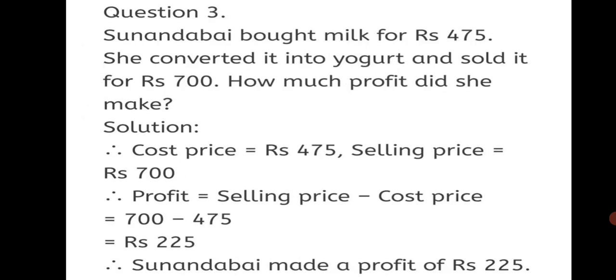Question 3: Sunanda Bai bought milk for Rs. 475. She converted it into yogurt and sold it for Rs. 700. How much profit did she make? We write the cost price, the selling price, and then apply the profit formula. Profit = 700 − 475 = Rs. 225. Therefore, Sunanda Bai made a profit of Rs. 225.